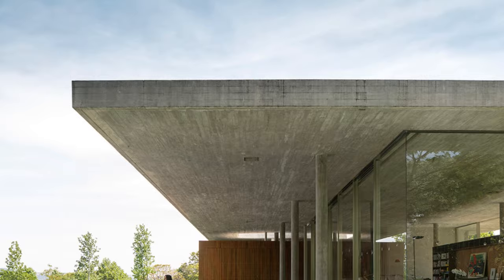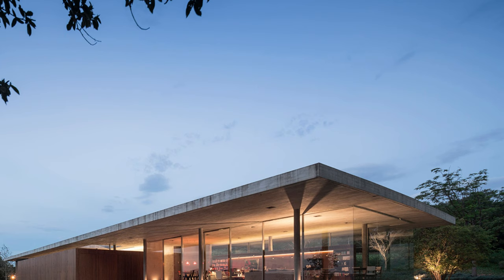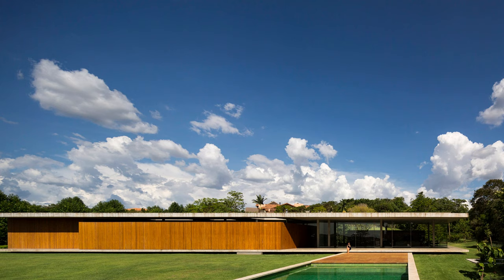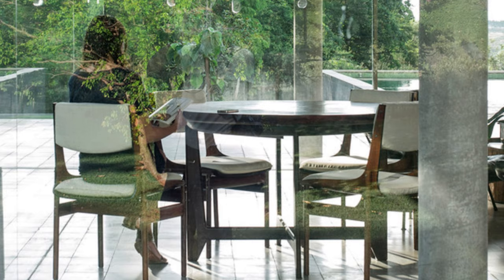Integration with the surroundings: the living room, surrounded by a glass skin with sliding leaves, establishes a perfect dialogue between the interior and exterior, connecting occupants to the native forest and sunset. Kogan, a master at creating environments that transcend physical barriers, uses this transparency to provide a continuous and immersive visual experience.